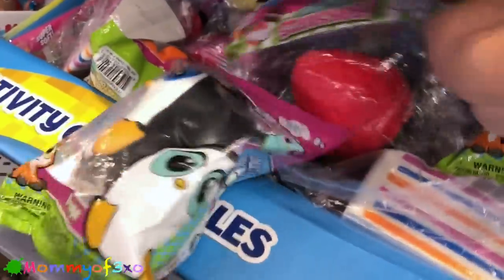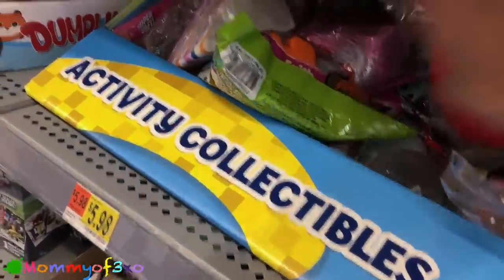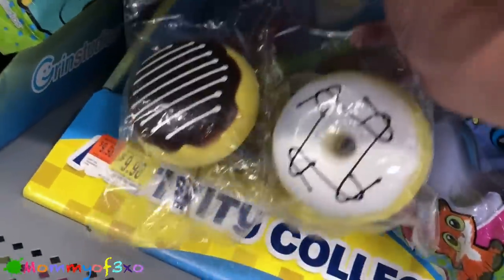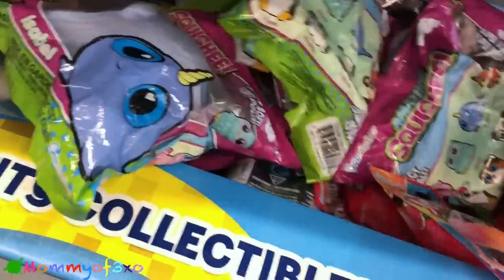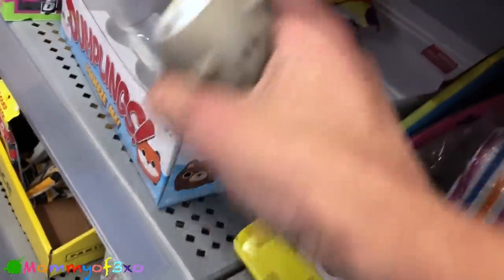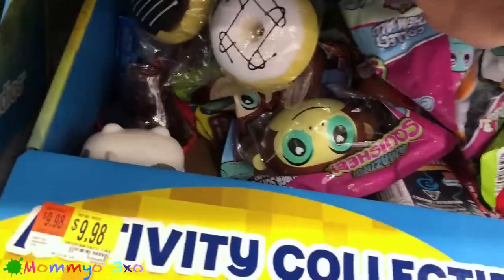They usually have them up here by the self-checkout. We've got strawberry, cake, some classics — ice cream. Oh, look at this: we got the double bone type, those are awesome. And then we got the narwhal. So they got all those little squeeze toys we showed before. We might cut something like this open on our other channel — cut those little guys open to see what's inside. It's a dumpling!